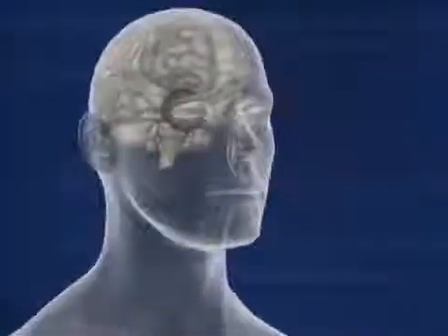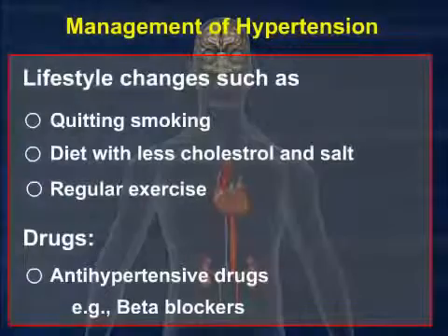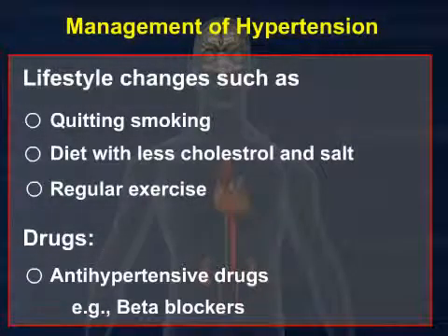Hypertension can be managed by changes in lifestyle, such as by quitting smoking, eating a diet lower in cholesterol and salt, getting regular exercise, and by taking antihypertensive drugs, such as beta blockers or other antihypertensive medications.